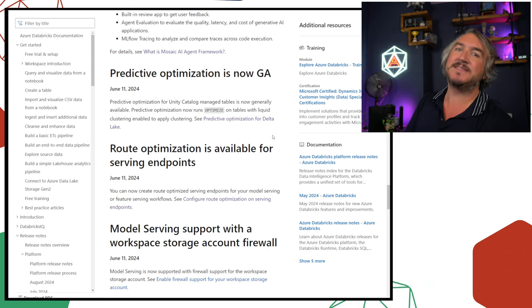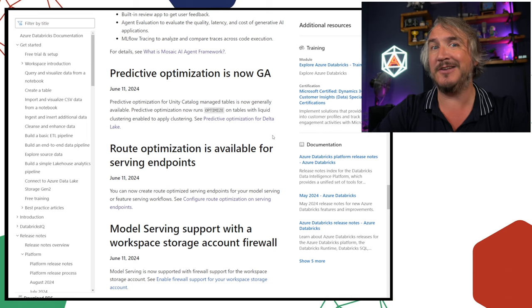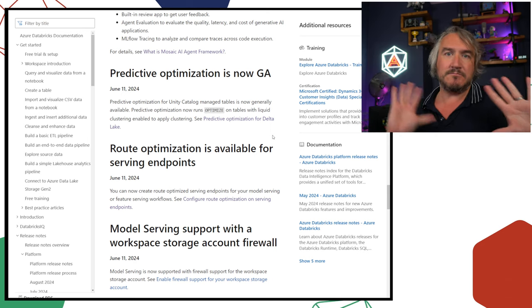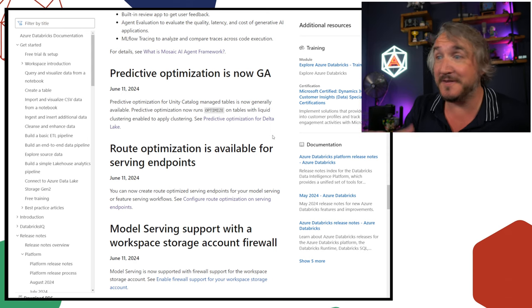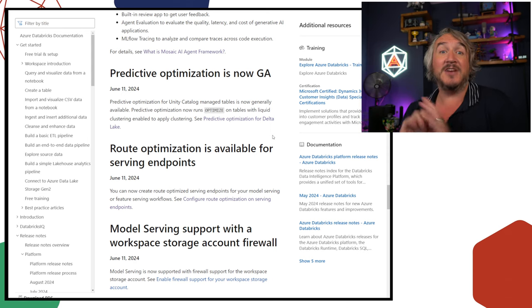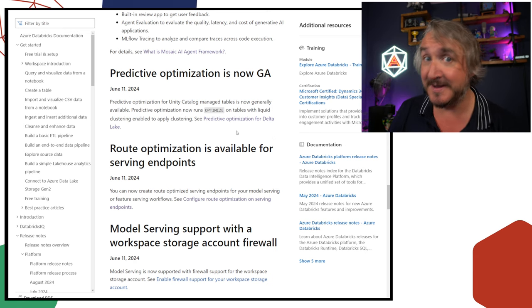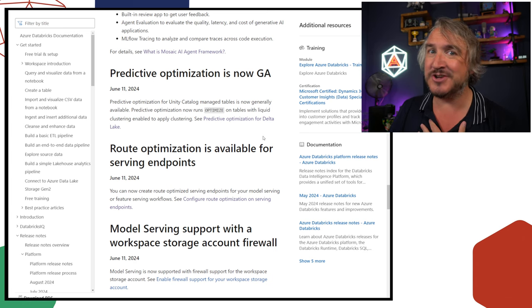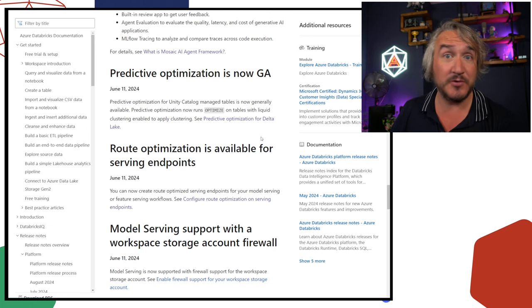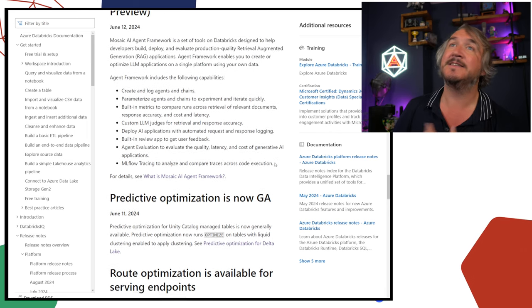Predictive optimization covers managed tables inside Unity Catalog, where you've told Databricks to decide the naming convention for files and folders in your lake. Predictive optimization will occasionally optimize those tables for you automatically. So if you don't want to write any maintenance jobs for your lake, turn on predictive optimization, use managed tables, and it will start doing that on a regular cadence.